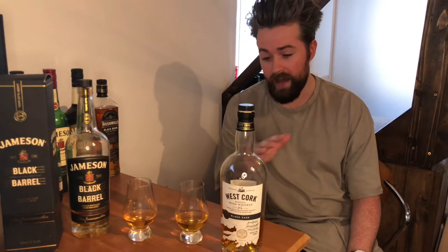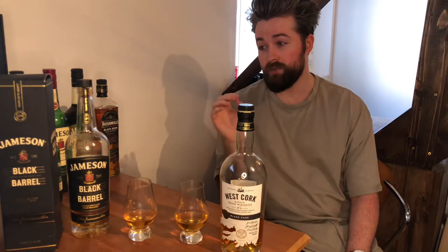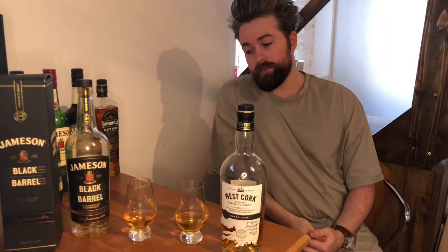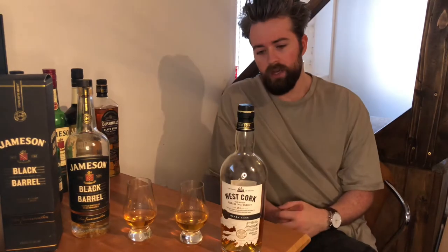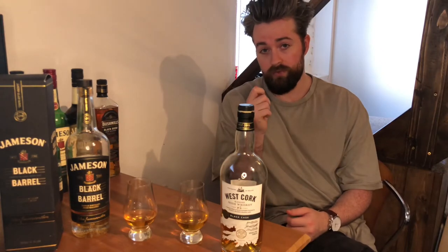Today we have a whisky that I would have never heard of at all before. I'm actually living in Cork and this is a local distillery — West Cork — and it's a blended Irish whisky. It's cheap, it's affordable and it's half the price of the Jameson Black Barrel, which are two charred Irish whisky barrel-finished whiskies. I believe the Black Cask is number five for its char level.